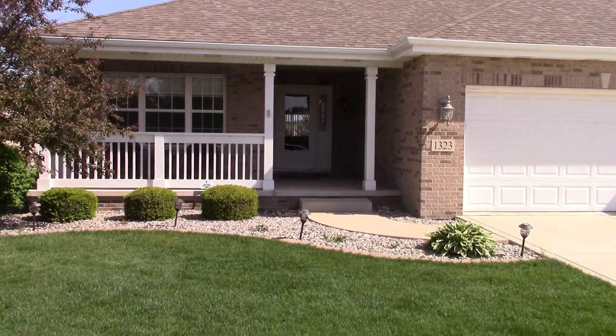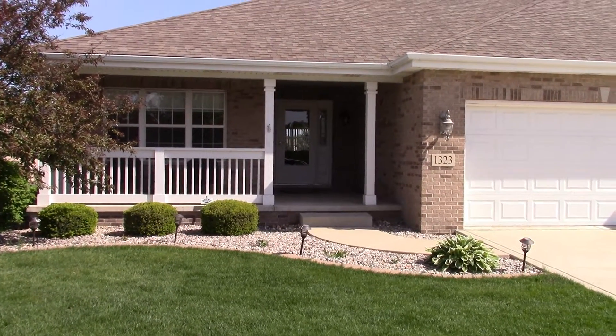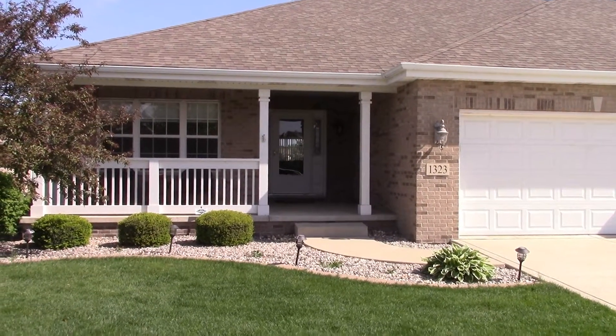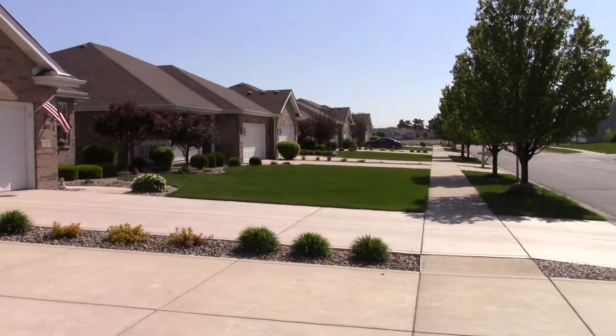Welcome to 1323 Dalemont Way in Dyer. This is a beautiful townhome, three bedrooms, two baths, located on a really nice block.